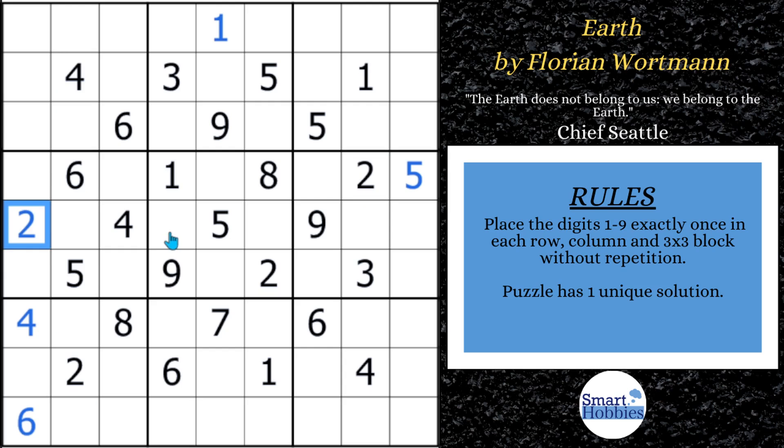So far these are all pretty much hidden singles, but we have one naked single as well. If you look right here, what can this cell be? Well, it can't be a one, two, three, four, five, six, eight, or nine. You can solve that cell for a seven. And after you solve that, you're not really going to be able to find anything else to solve. And if you looked at this pattern, Florian called it Earth, but it doesn't really have anything to do with the way it looks.